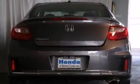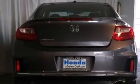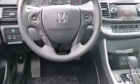Front side impact airbags, a rear window defroster, traction control, and a keyless entry system. The heated seats can warm you up in seconds, keeping you and your passengers comfortable the whole trip.